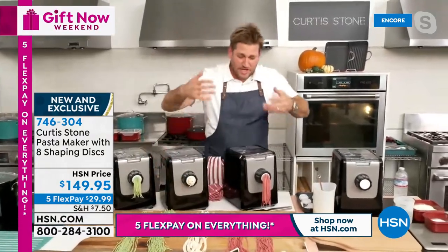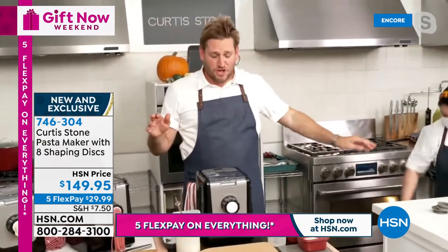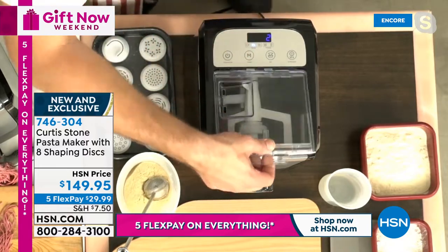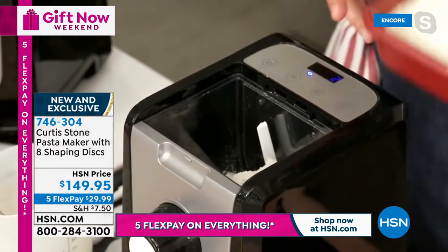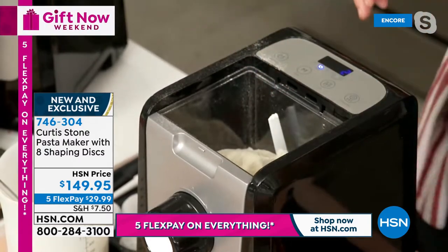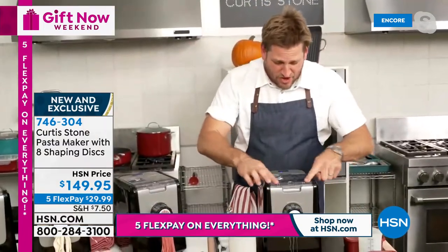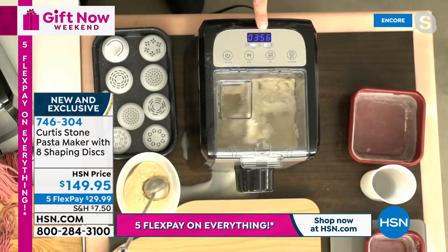Here's exactly how it works: press Start, hold for two seconds, press Mode once for a single batch or again for a double batch. Add all-purpose flour, then semolina — this just launched with two perfect five-star reviews. Add water: three ingredients total. Pop the lid on, press Start — it goes into a mix cycle for about four minutes, then starts extruding.